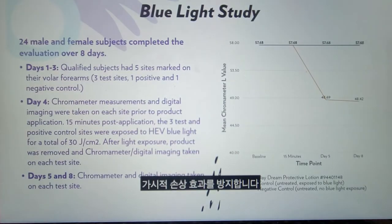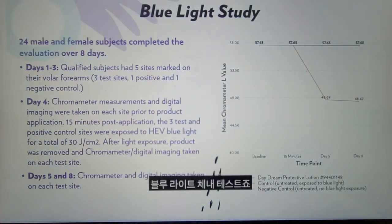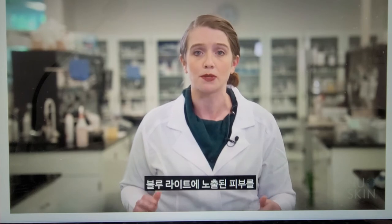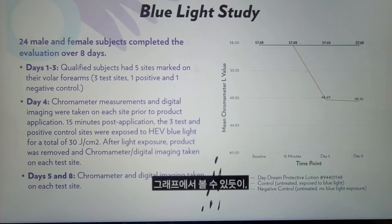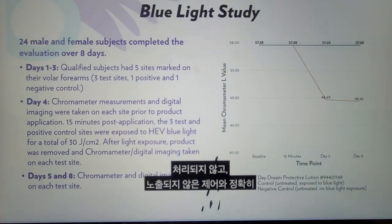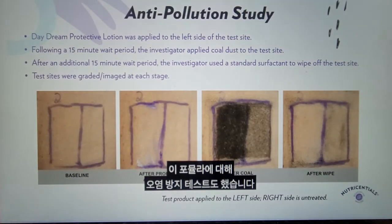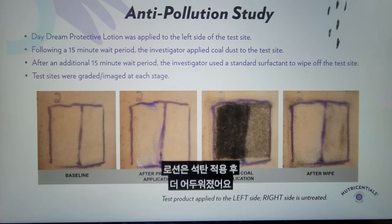We performed two different studies on this formula: blue light in vivo testing, along with anti-pollution testing. For the blue light testing, we compared a site treated with the lotion to an untreated site exposed to blue light and an untreated unexposed negative control. As you can see on the graph, the line for the lotion lines up so exactly with the untreated unexposed control that you can barely distinguish it — by using our formula, it was as if the skin had not been exposed to blue light at all. We also performed anti-pollution testing on this formula and saw similar results to Celltrex: the side with the lotion was darker after coal application, and the coal was more easily removed with a wipe.